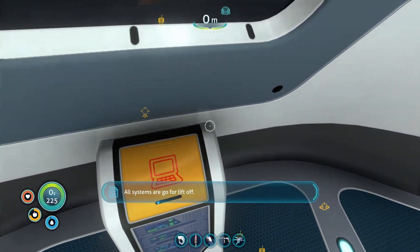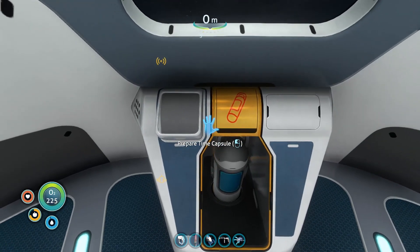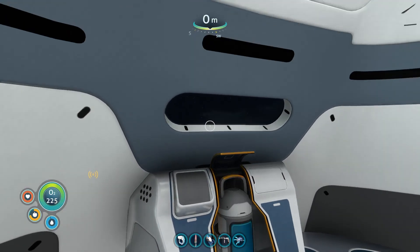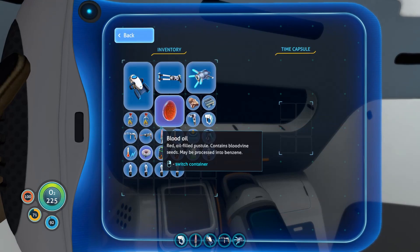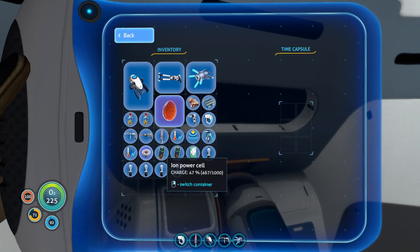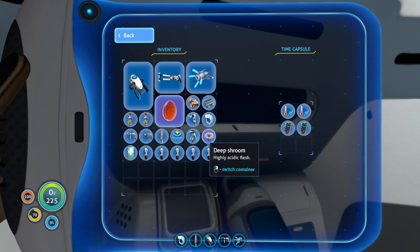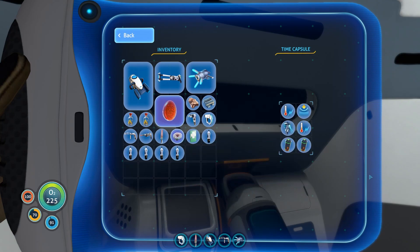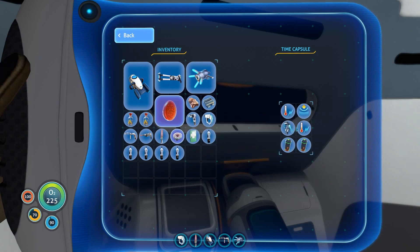All systems are go for liftoff. Wait, I haven't put the... Nice, that's a good find, right? They will have a super prawn suit and even a thermal reactor for the cyclops straight away.